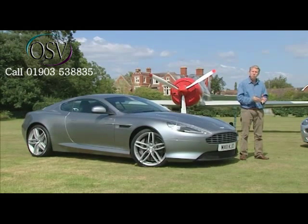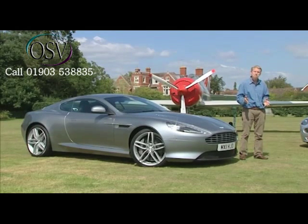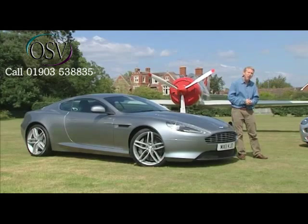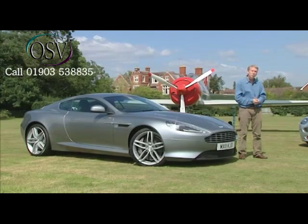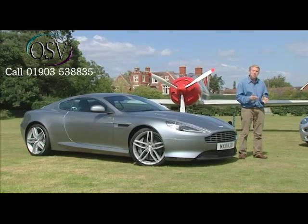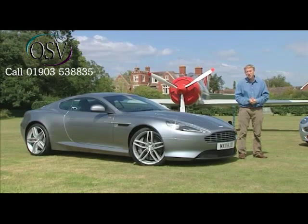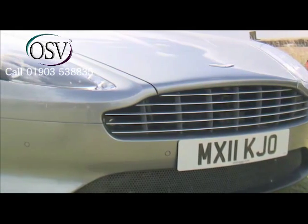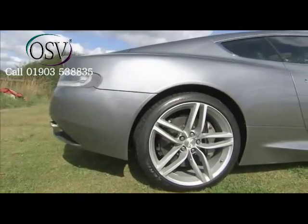Too laid back, in fact, for a small but significant part of Aston's potential client base. People who wanted to step up from the Vantage but didn't want to have to win the lottery in order to afford a DBS. People who potentially are going to like this Virage model very much indeed. It goes without saying just how important it is for the brand to properly fill this gap in the middle of its range.